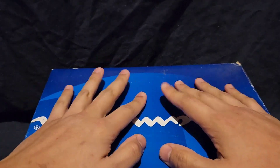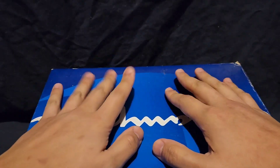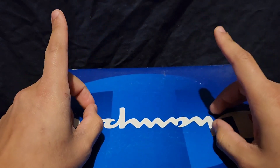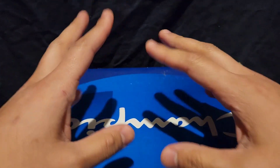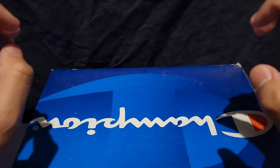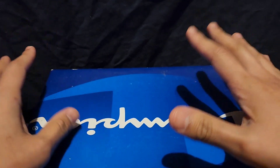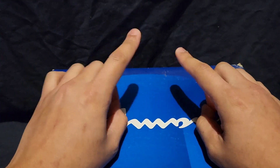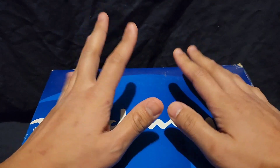Hey everyone. Welcome back to another MMASMR video. Today I'm gonna be sharing my Game Boy Advance collection that I have in this blue shoebox that I've been keeping for many years. Let's open this up and see what kind of games we have.